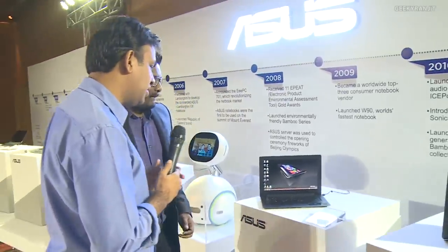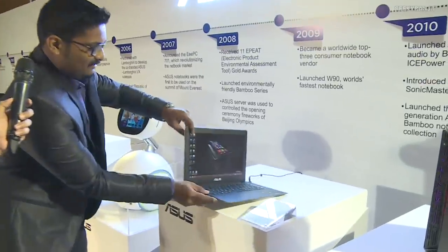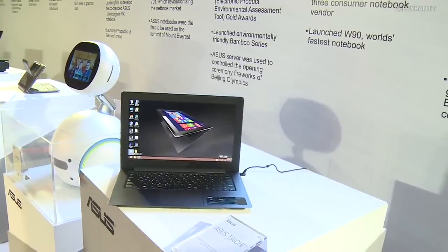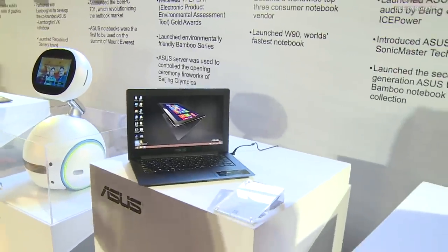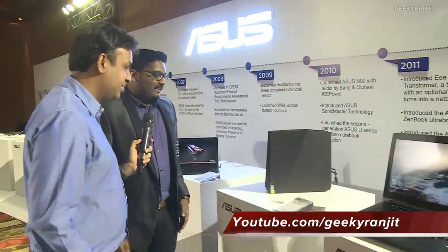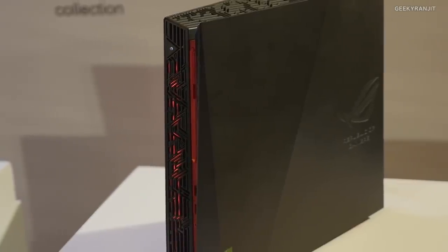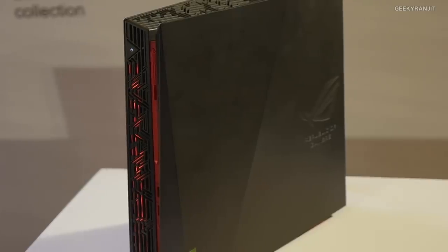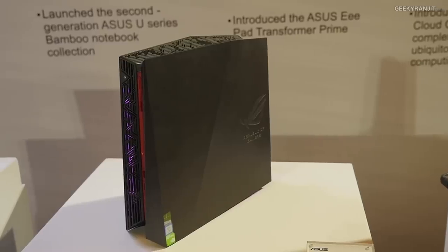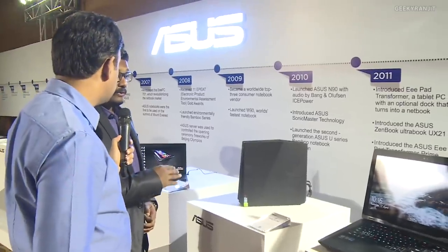This is the Asus Taichi — it's got a screen inside and a screen at the back. So dual screen: if you're walking and your wife wants to watch TV or movies at the same time. Interesting — though this was never launched in India. And this is the compact ROG G20 desktop — totally VR ready, totally portable. Someone wants high-end gaming, this is the one to go. You can spec the graphics card up to 1080Ti.